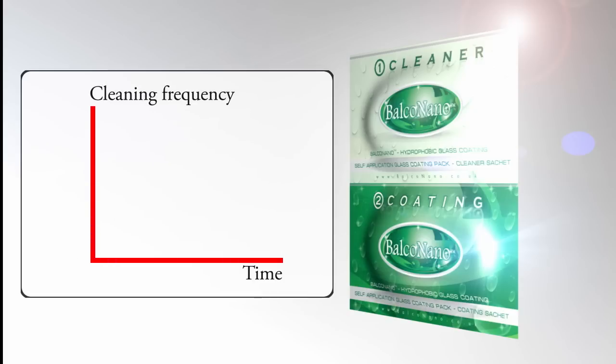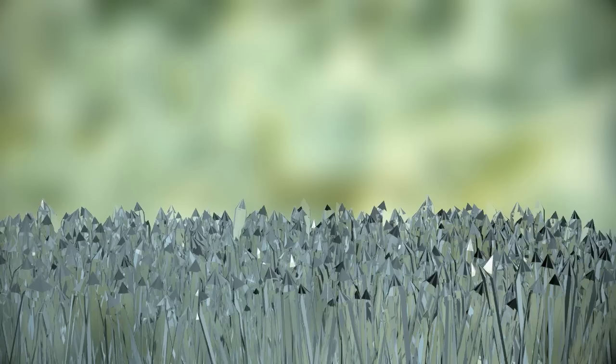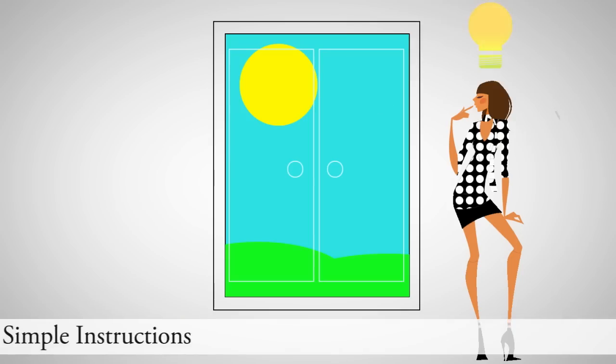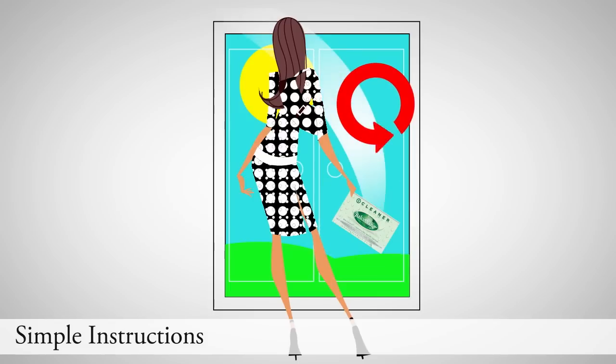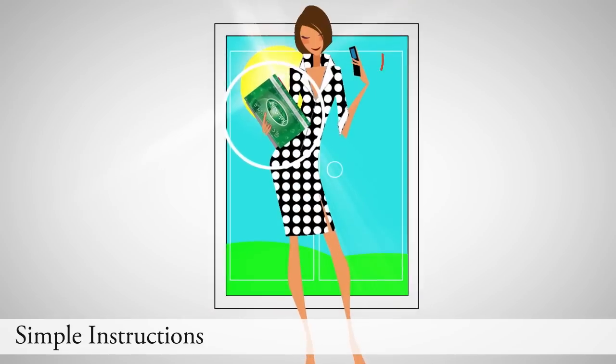Applying Balco Nano will greatly reduce the frequency of cleaning required. Similar to the way Teflon works on a frying pan, Balco Nano will make glass cleaning far easier. Just follow the simple instructions and voila! The Balco Nano surface protection is already protecting your glass.